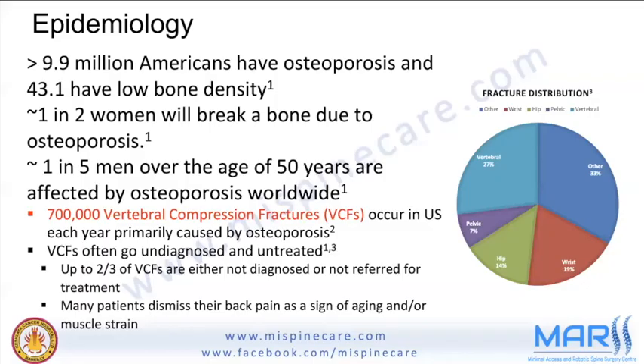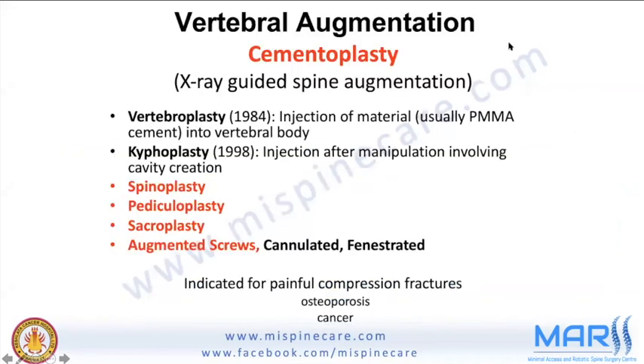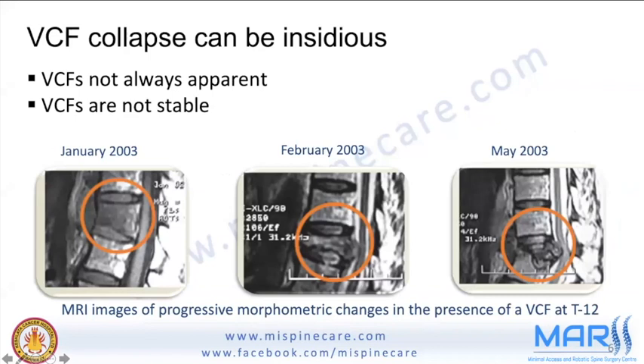More than 700,000 vertebral compression fractures are reported each year, with a great economic impact. These vertebral compression fractures can be insidious — they are not always apparent and not always stable. They tend to progress over time and may have devastating consequences, especially neurological complications.